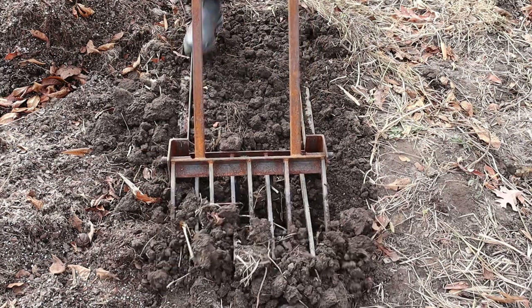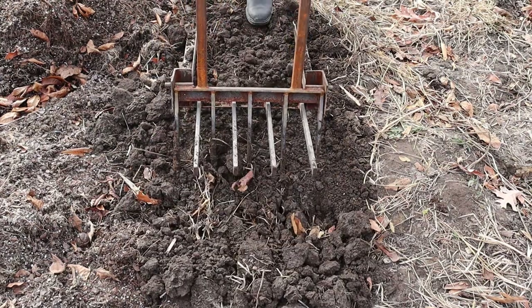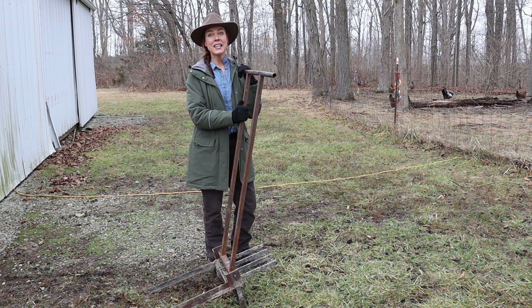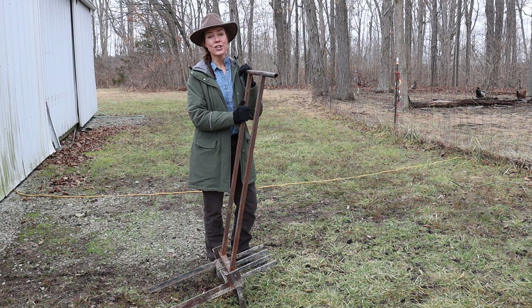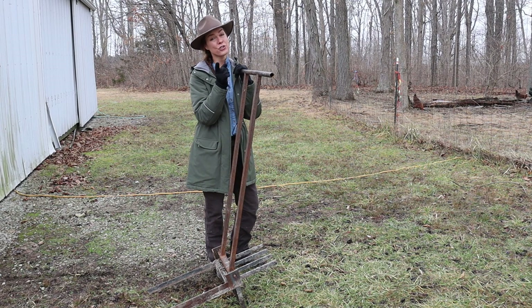It loosens up the soil and aerates it with minimal disruption to things like earthworms and the microorganisms living in the soil. It certainly is a little more work than just whipping out the tiller, but it is good for your garden and it's good for you too.